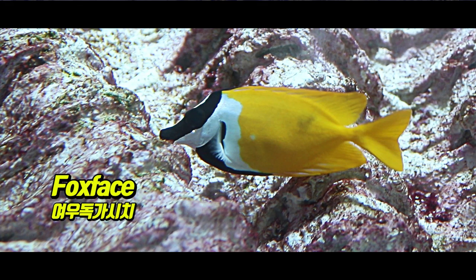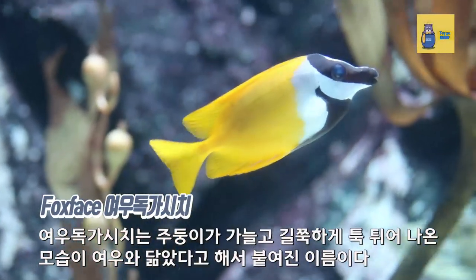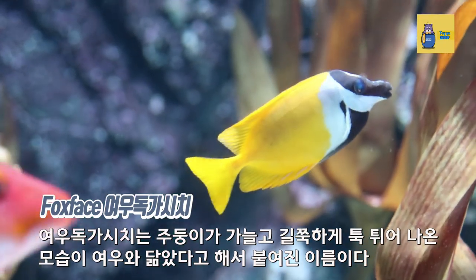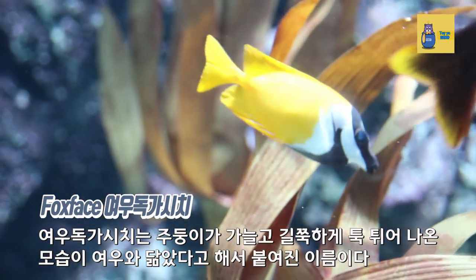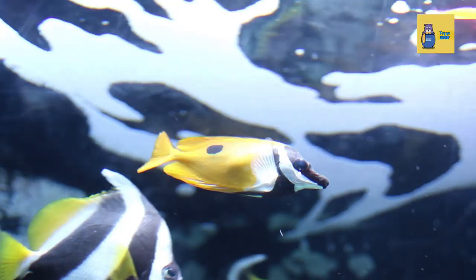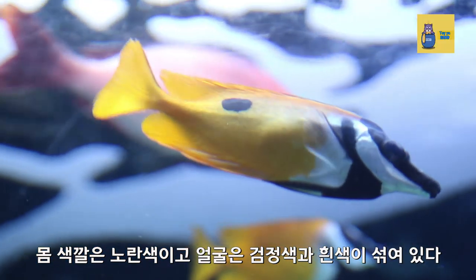Fox Face is named after the muzzle, which has a thin, elongated shape that resembles a fox. The body color is yellow and the face is a mixture of black and white.